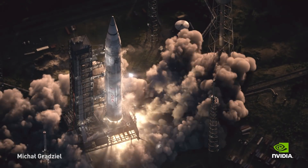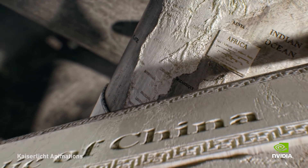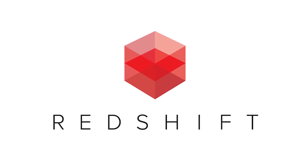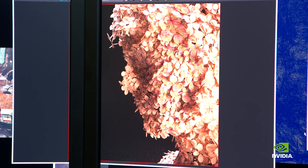They took a CPU movie asset that they had and rendered it with Redshift, and it went from minutes to seconds — the same quality. Redshift is the world's fastest final frame renderer. We use the incredible power of the GPU to render frames five to twenty times faster than our competitors.